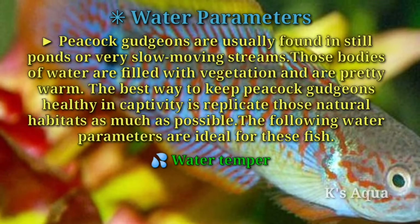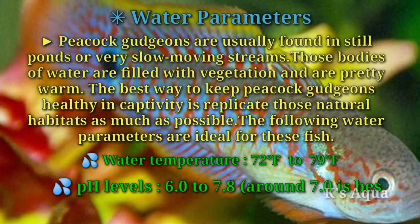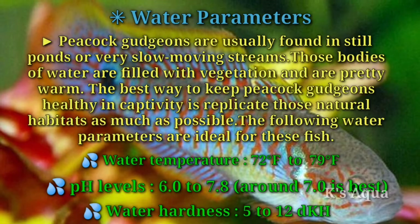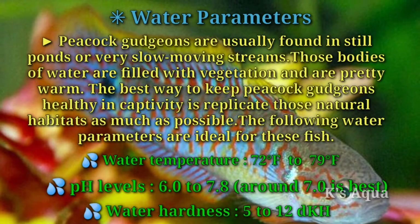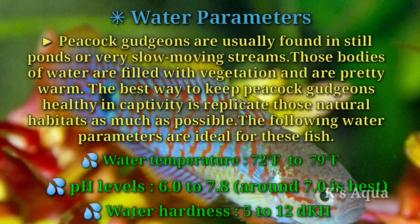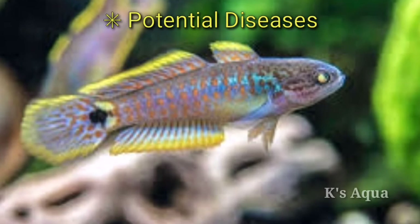Second tip — water parameters: peacock gudgeons are usually found in still ponds or very slow-moving streams filled with vegetation and warm water. The best way to keep them healthy in captivity is to replicate those natural habitats as much as possible. Ideal water parameters are: water temperature 72°F to 79°F, pH levels 6.0 to 7.8 (around 7.0 is best), and water hardness 5 to 12 dKH.